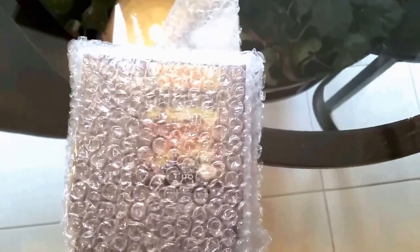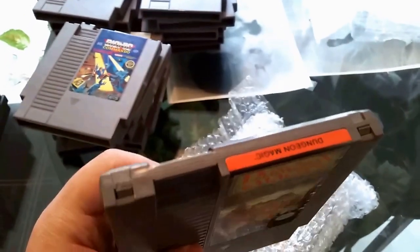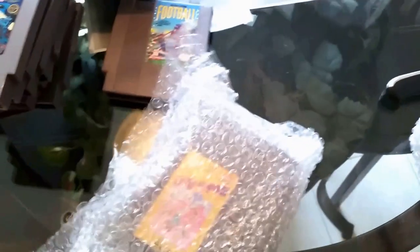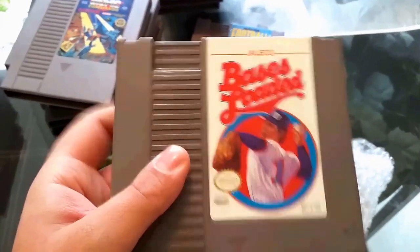Stack number six. We got Dungeon Magic — a fun game, putting that over there. We've got NES Action Football, another common game. We got Rockin' Ball. And another popular one — Bases Loaded, the most popular known baseball game on NES.